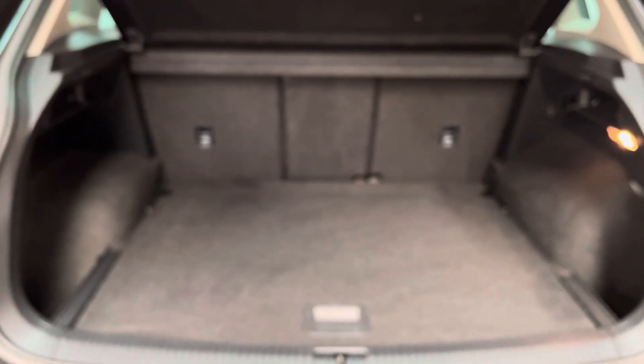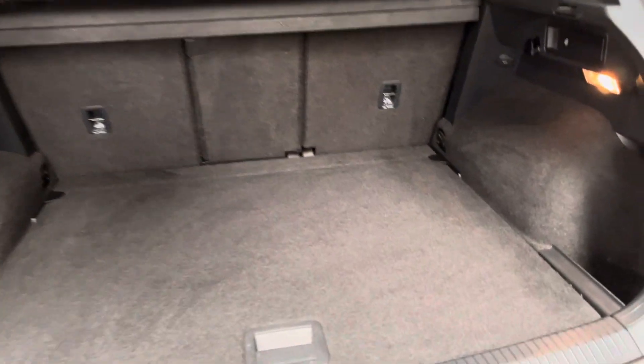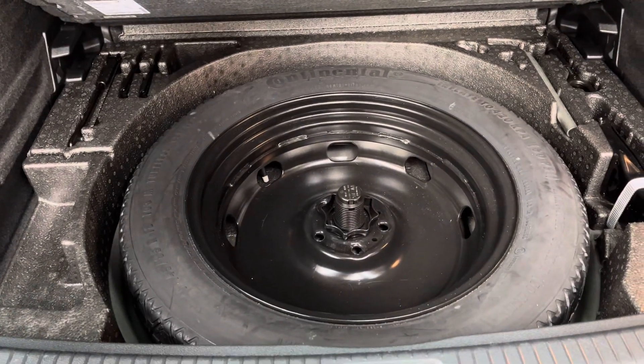Opening the tailgate reveals a good sized boot with split folding rear seats and the parcel shelf still in place. You also have an adjustable floor so you can lower the height if necessary, and there's a space saver wheel underneath there as well.